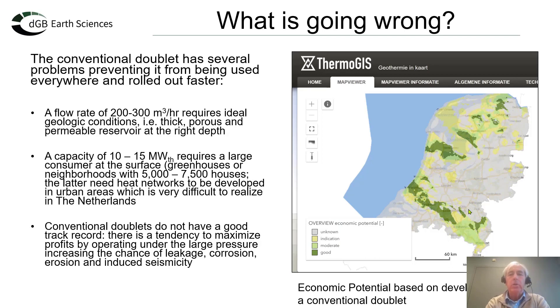One key element going wrong is that the conventional doublet has severe limitations preventing wider deployment across the Netherlands. To make it economic, you need flow rates of 200 to 300 cubic meters per hour, requiring an ideal geological situation — a porous permeable reservoir at the right depth and right temperature. Looking at the map, only the green patches in the western and northwestern Netherlands are actually suitable for this type of geothermal development.